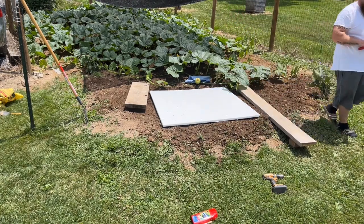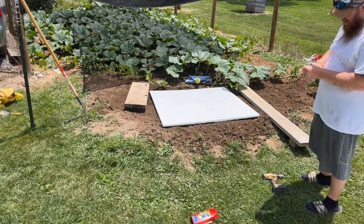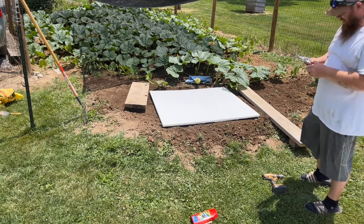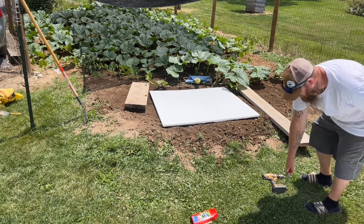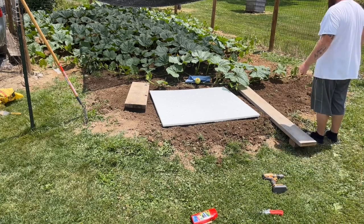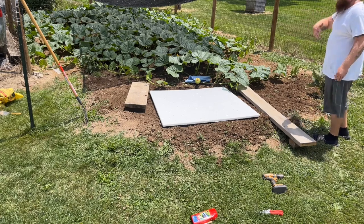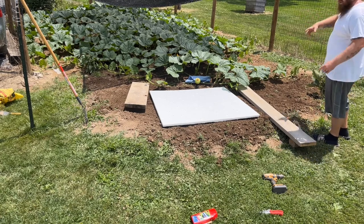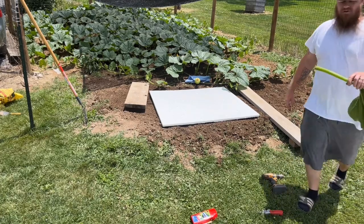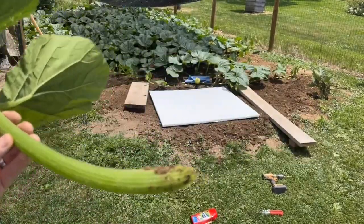It sucks, but what sucks even worse is when they rock back and forth and continuously scar up that baby fruit — whether it's a green squash or a pumpkin. That leaf sits there and that stem is full of little sharp things. Let me show you in case you've never seen a pumpkin stalk before.